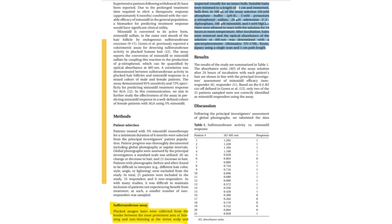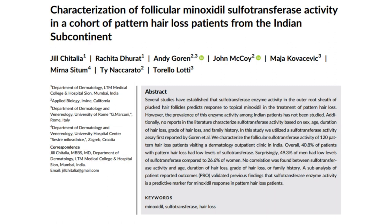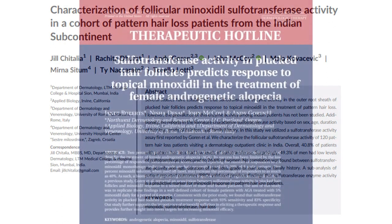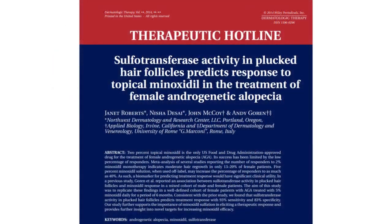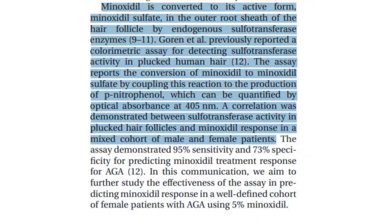This would prove essential in predicting minoxidil's effectiveness for androgenetic alopecia patients. Furthermore, the study titled "Characterization of Follicular Benoxidil Sulfur-Transferase Activity in a Cohort of Pattern Hair Loss Patients from the Indian Subcontinent" by Chitalia et al. further expounds on this presence of sulfur-transferase. So, drawing from medical literature, it is safe to say that SULT1A1 human, or sulfur-transferase enzyme, has its activity relevant in the outer root sheath of hair follicles, and this can predict how well someone might respond to topical minoxidil application.